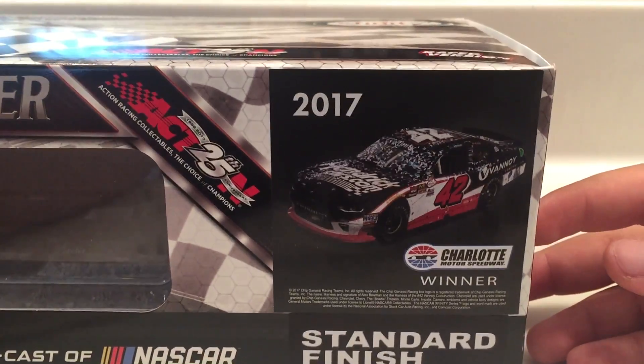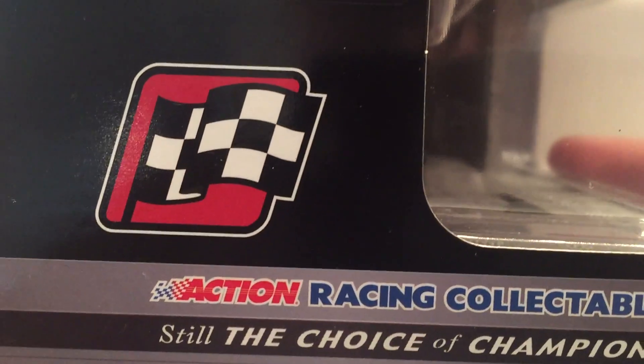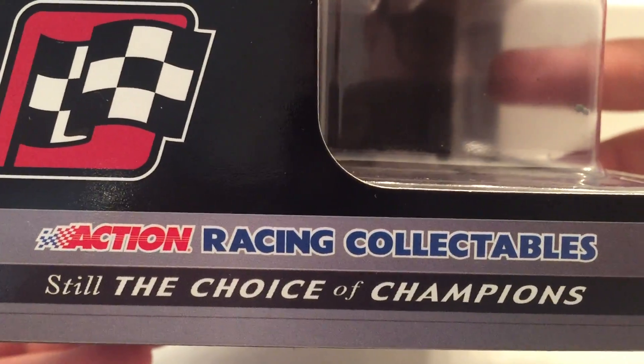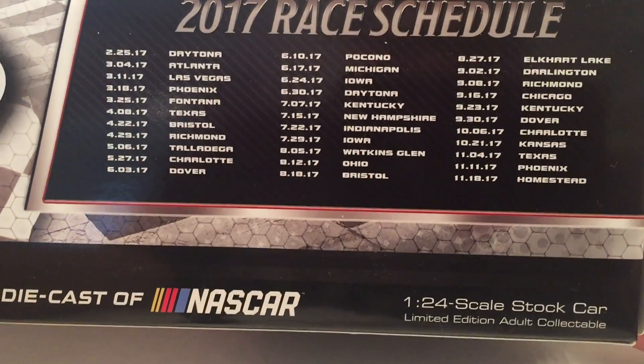2017 standard finish, Charlotte winner. They made a total of 907 of these standard finish. Got the race sticker right there. NASCAR Xfinity Series Action Racing Collectibles. Got the 2017 race schedule right there.